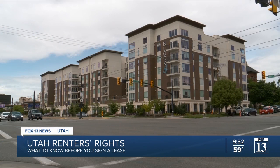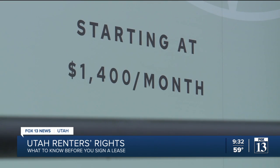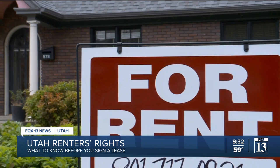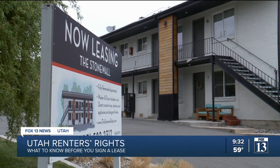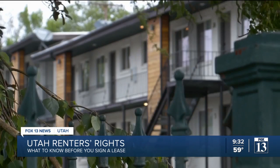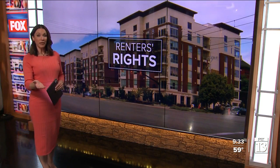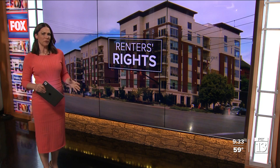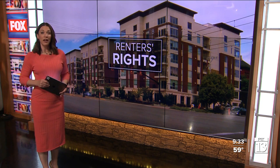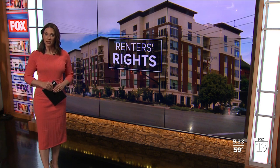The average one-bedroom, one-bathroom apartment in Utah cost almost $1,200 a month in 2021. That's according to the Kemper Gardner Policy Institute, and that is an increase of almost 50% in just the last six years. As market prices climb, if you do find a place or price that seems too good to be true, tenant lawyers are advising you to know your rights before you sign your lease. Fox 13 News reporter Emily Tencer has the story.